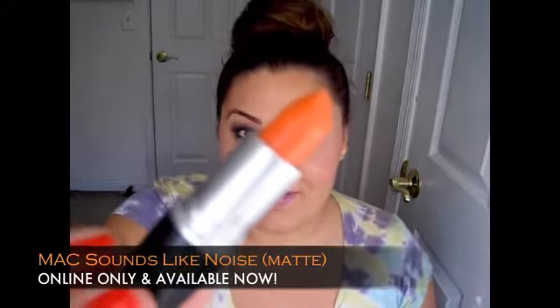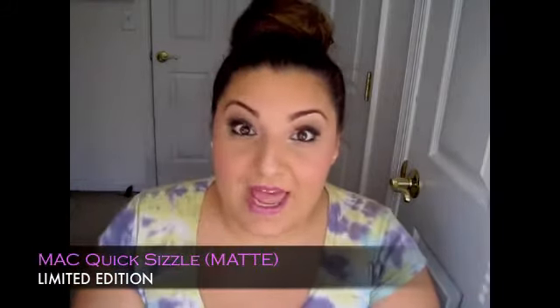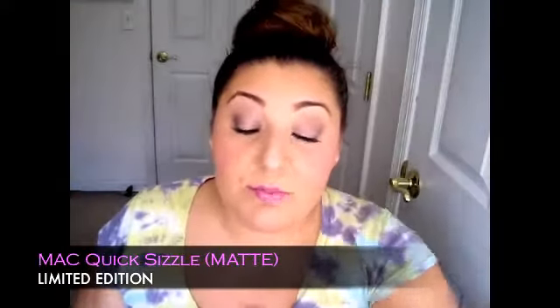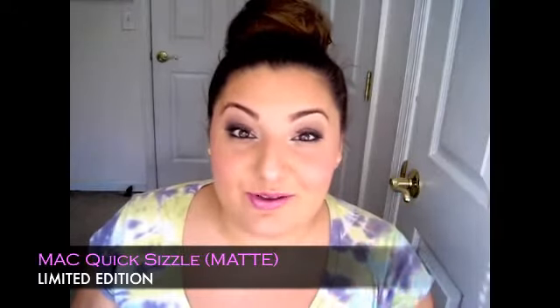This is Sounds Like Noise matte lipstick. These next two are both limited edition — I got them in the MAC Cook collection last spring and I love that collection. The first one is a matte formula called Quick Sizzle. It's a really gorgeous hot pink fuchsia color. Whenever I wear this I get asked what it is — it's Quick Sizzle. I love this creamy matte formula. A dupe for this would definitely be Milani's Rose Hip, which I talked about in my drugstore lip product video.